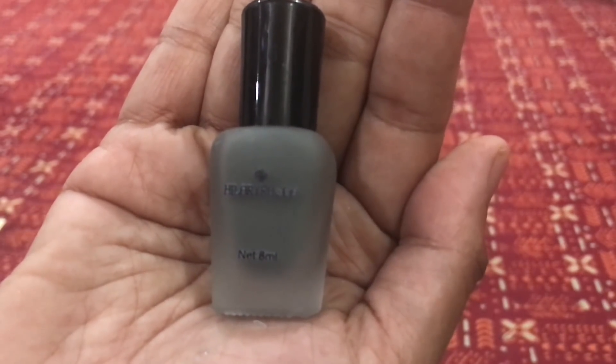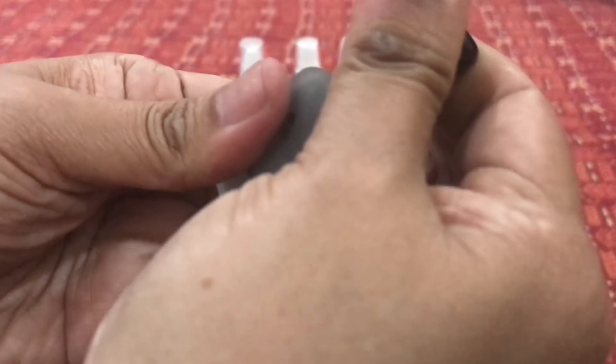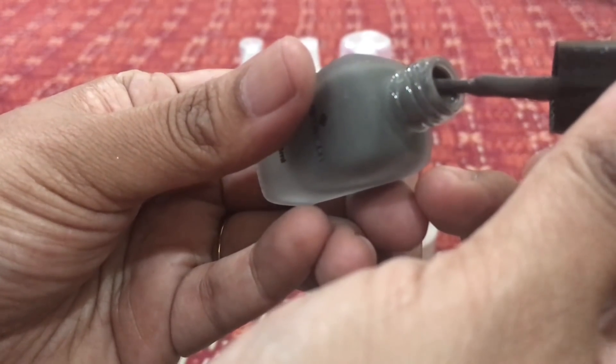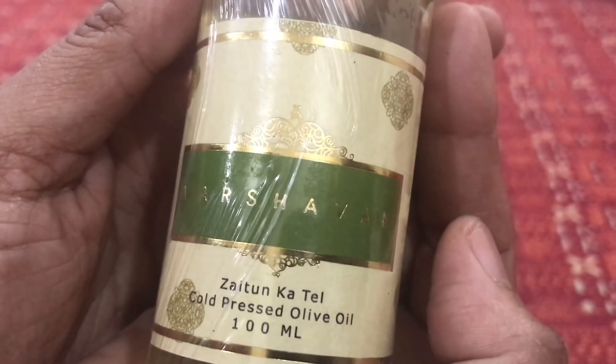The next product is a cute nail enamel from Hilary Rhoda. The color is beautiful — it's a gray shade. Let me open it: it's a very pretty and elegant color. I'm happy to receive this one. It's a tiny bottle but very cute, and I really like the shade.